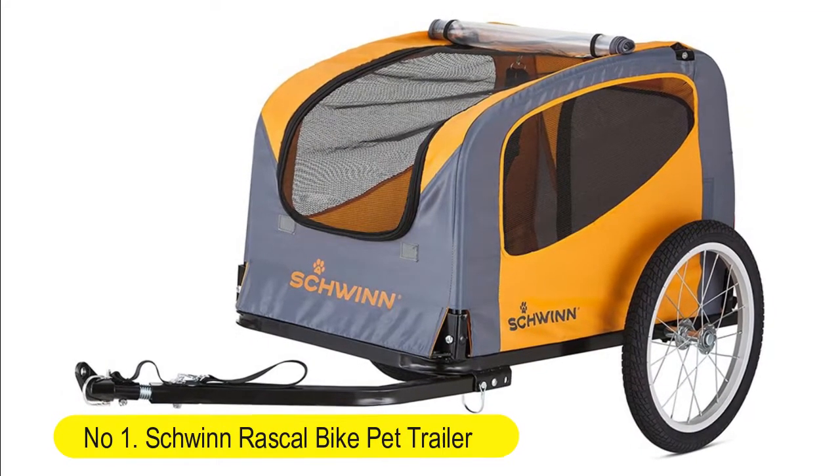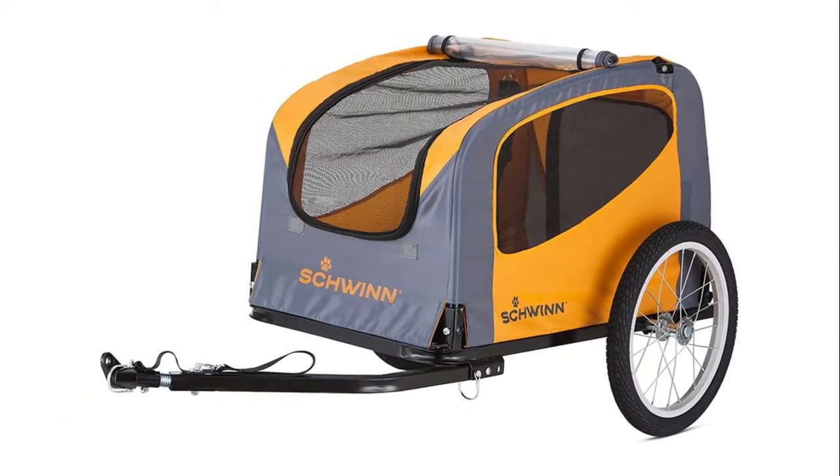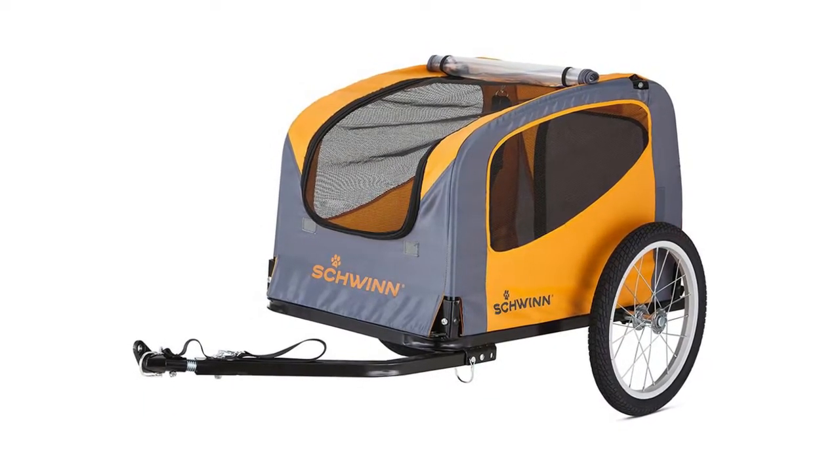Number one: Schwinn Rascal Bike Pet Trailer for small and large dogs. Folding frame carrier, quick release wheels. Universal bicycle coupler, adjustable.